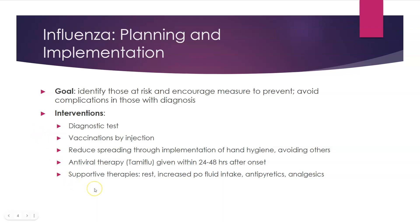Of course, supportive care includes rest, increased PO intake, antipyretics, and analgesics.